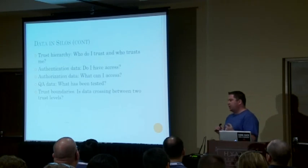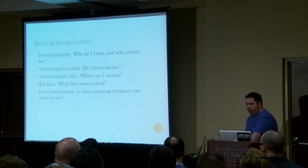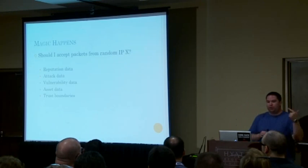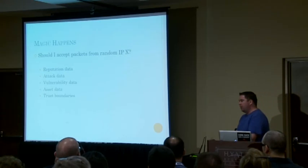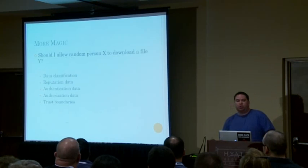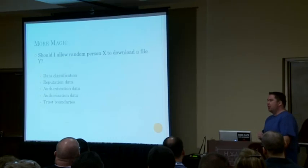What happens if we break that data out and say these different systems can work together? We can answer some very important questions. Should I accept packets from some random IP address? Look at the reputation data, attack data, vulnerability data, asset data, and trust boundaries. If we have that information from all our different systems and work it together, we have the right answer. Should I allow person X to download file Y? Take data classification, reputation, authentication, authorization, and trust boundaries — now you have the answer.